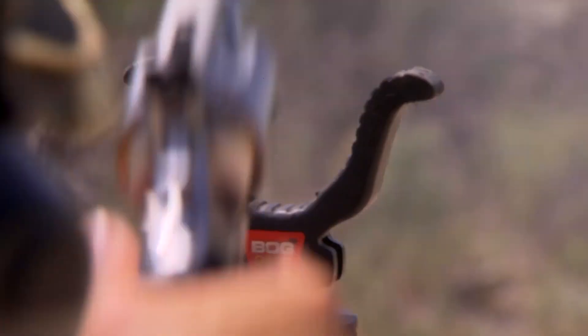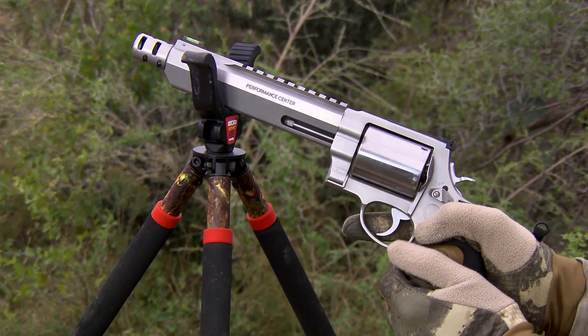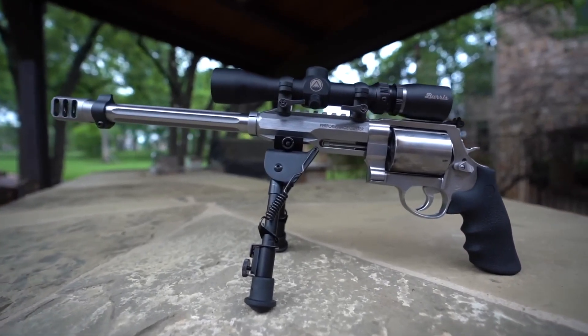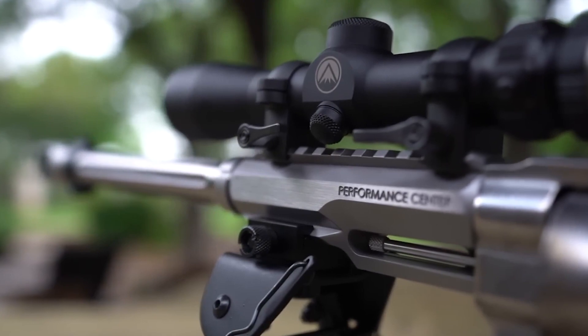The Performance Center 460 XVR boasts a chrome hammer and a chrome trigger with a trigger stop, ensuring smooth and precise operation. It features a muzzle brake to mitigate recoil and enhance shooting comfort. Its PC-tuned action guarantees exceptional performance and reliability.